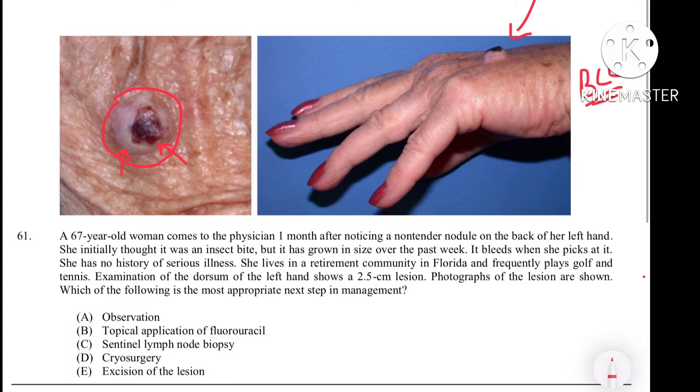Basal cell carcinoma is a malignant cancer of the skin that can invade deeper into the skin — it can enter into the dermis. If you talk about the metastasis of basal cell carcinoma through the lymphatic route, it is very rare.